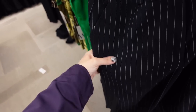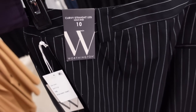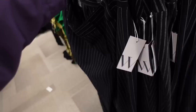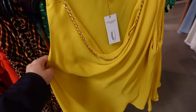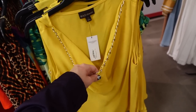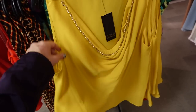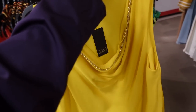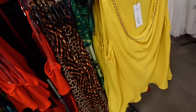They also have a slack option in the pinstripe — side button, flowy material, side pocket, straight through the leg with a slight flare, regularly $49. Yellow top from Bold Elements — yellow is a big color for summer. This one has a cowl neckline with a chain detail, sleeveless, flowy lightweight material. This line is 30% off, regularly $49, on sale for $34.30.